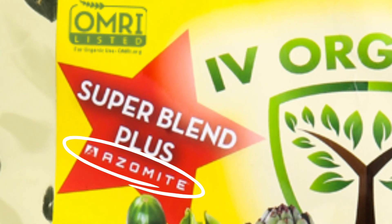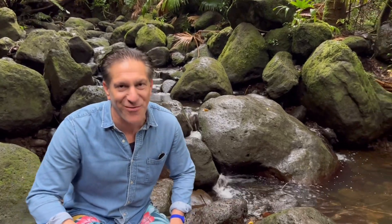Additionally, the Ivory Organics Super Blend fertilizers include azomite, which is simply crushed volcanic rock. Just check out how happy the plants are here in Hawaii, living on a natural volcano.